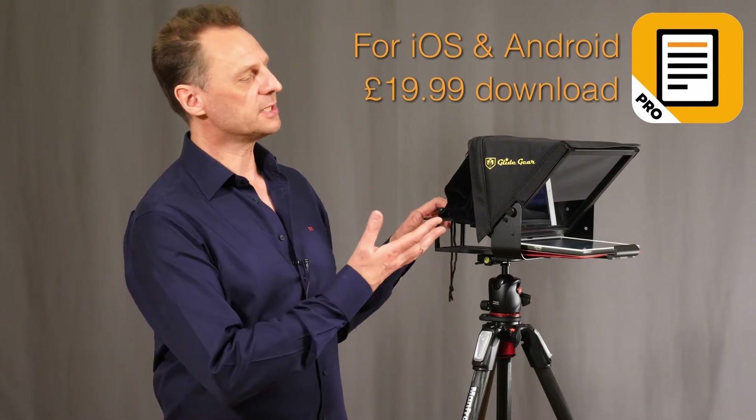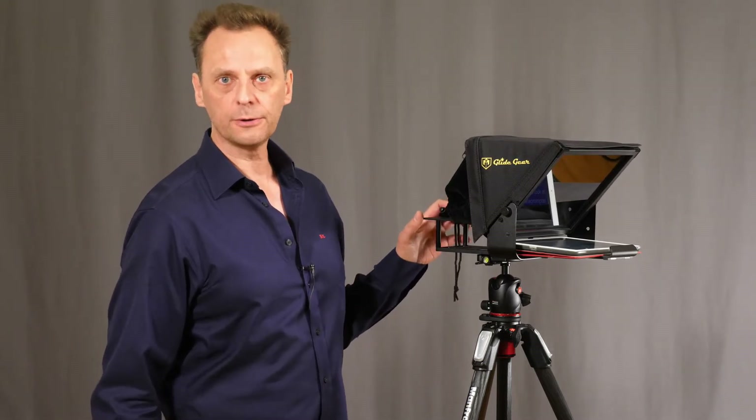Hello and welcome to the Photography and Videography Channel. I'm Nigel Cooper and today I'm taking a look at the PromptSmart Pro voice recognition software for iPads and tablets that can be used on teleprompters such as this Glidegear TMP100, which has been designed for DSLRs.